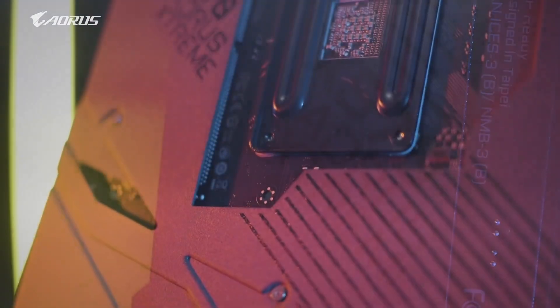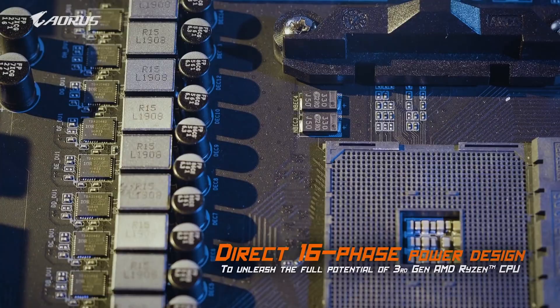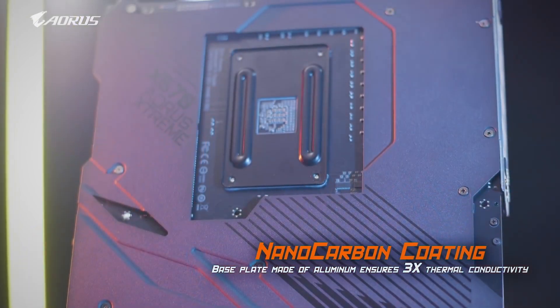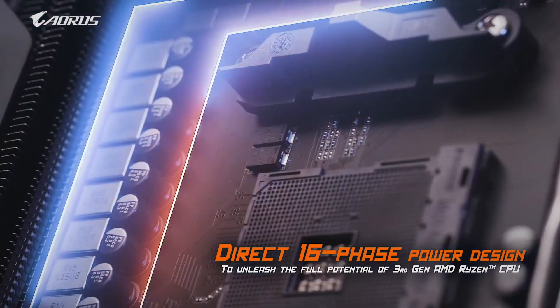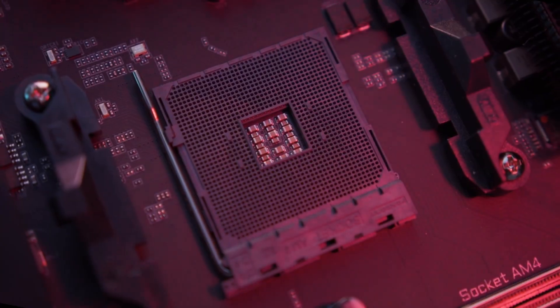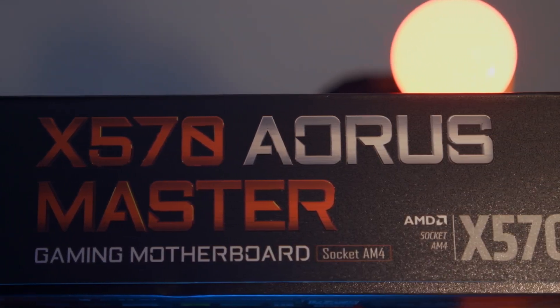Gigabyte X570 motherboards based on the AMD X570 chipset provide full support for third-gen AMD Ryzen processors. The all-new design is a testament to Gigabyte's dedication to design quality. Gigabyte X570 motherboards offer a rich list of features such as support for PCIe 4.0 and USB Type-C interfaces on select boards, refined audio, high-speed Ethernet, and the latest standard of Wi-Fi, designed to fulfill users' performance, audio, and data transfer needs. The new advanced power and thermal design enables users to unleash their performance on AMD Ryzen 3000 series processors, making these motherboards perfect for building the best AMD platform gaming system.